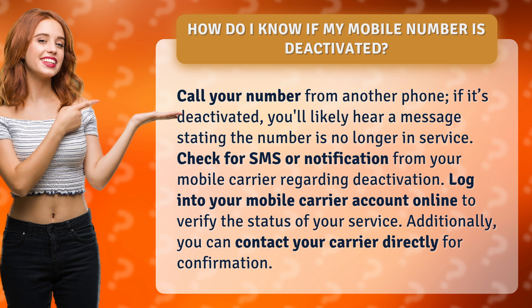Check for SMS or notification from your mobile carrier regarding deactivation. Log into your mobile carrier account online to verify the status of your service. Additionally, you can contact your carrier directly for confirmation.